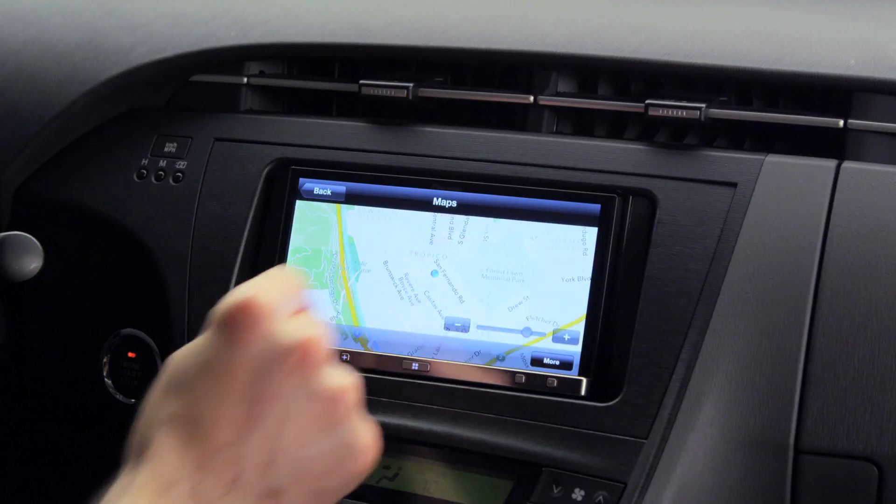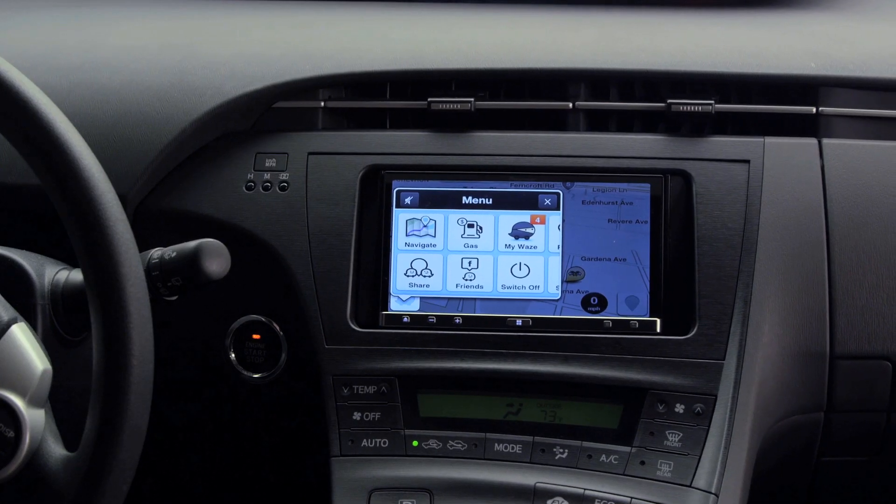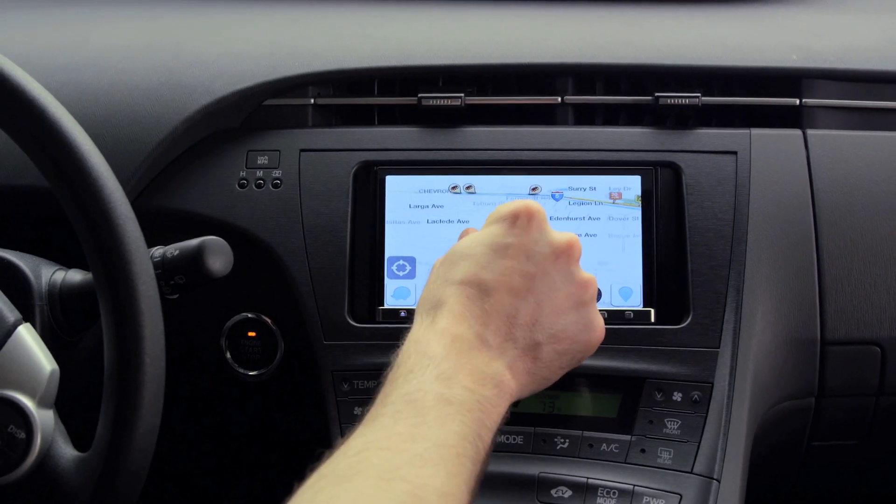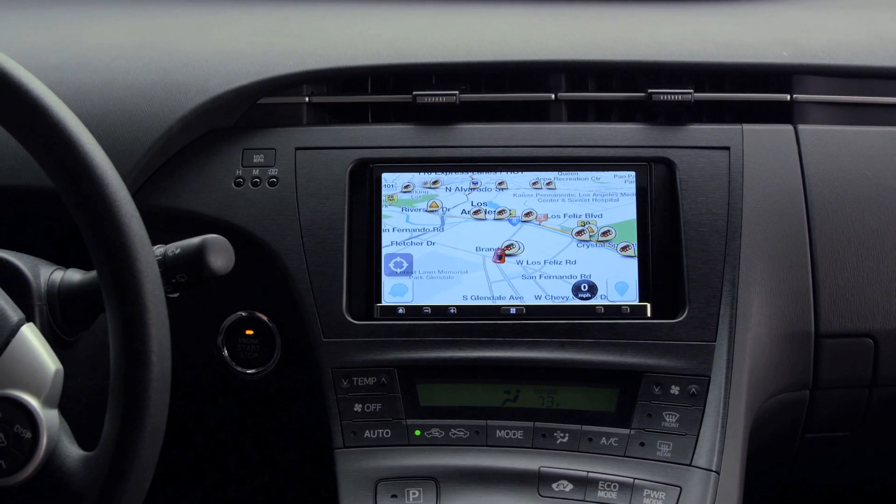AppRadio 3 is compatible with many useful driving apps, including apps like Inrix, MotionX GPS, or Waze, and many other useful driving apps to help you get where you need to go.